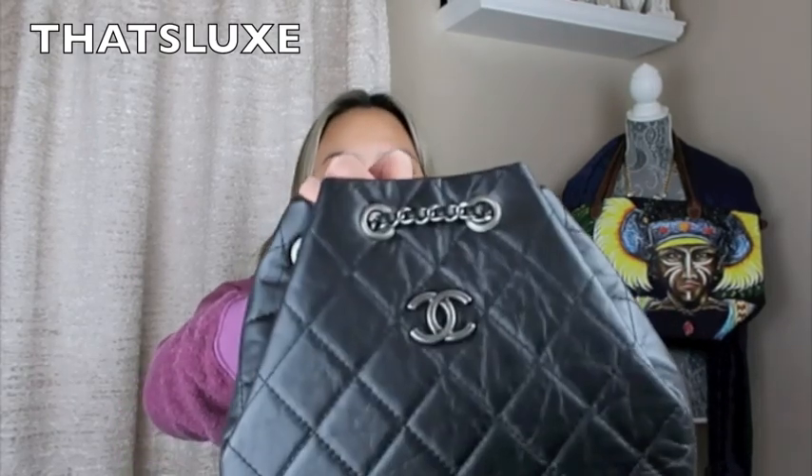Because it's insane to even be paying $3,000 for a bag, let alone another $400 to $600 on top of that. So this bag is the Gabrielle backpack and it features the silver and gold chain, so it is the dual tone, two-tone bag with the ruthenium CC right here. This is an all black and it comes in the smallest size, and this is the aged calfskin leather.